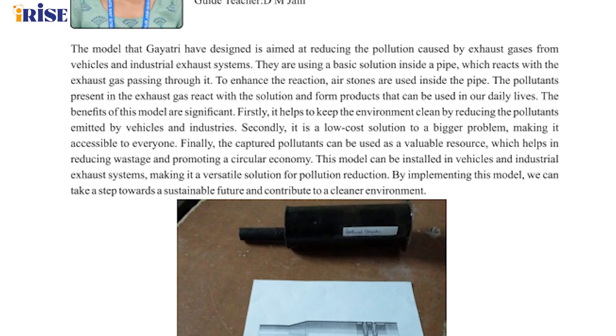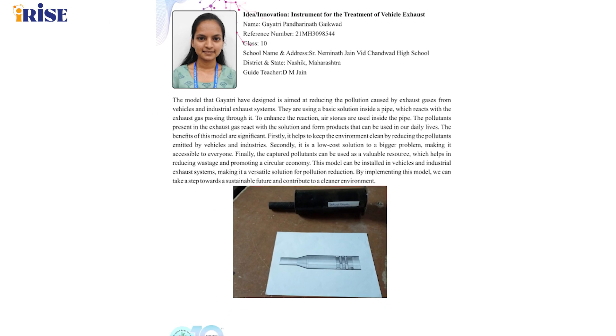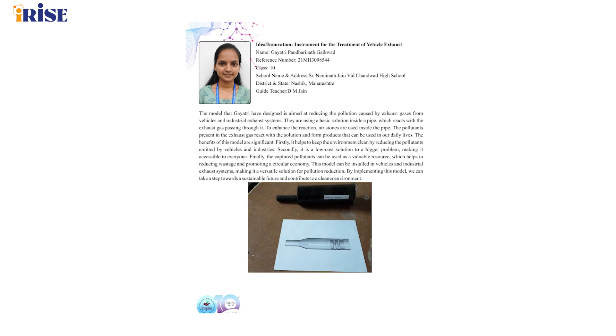Whether installed in vehicles or industrial systems, this model offers a practical solution for pollution reduction. By embracing this model, we take a vital step towards a sustainable future and a cleaner environment for all of us.